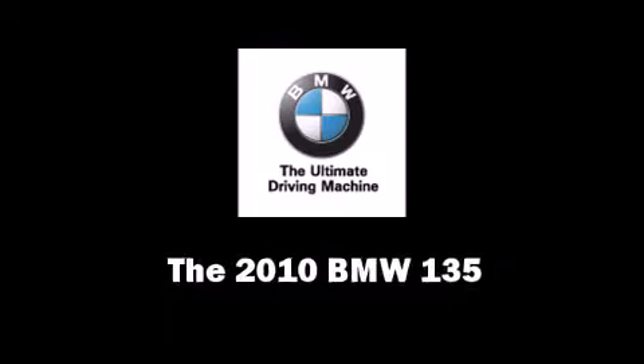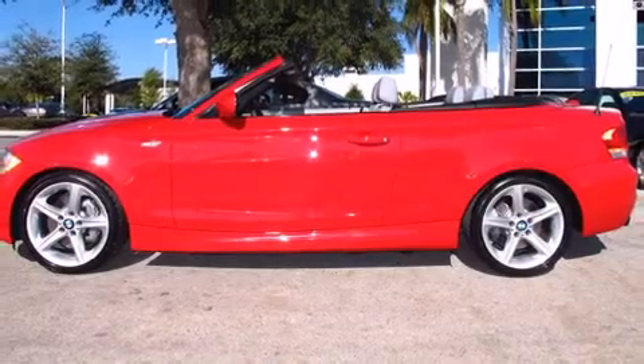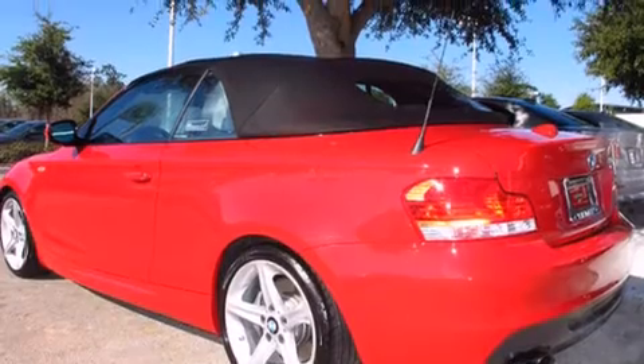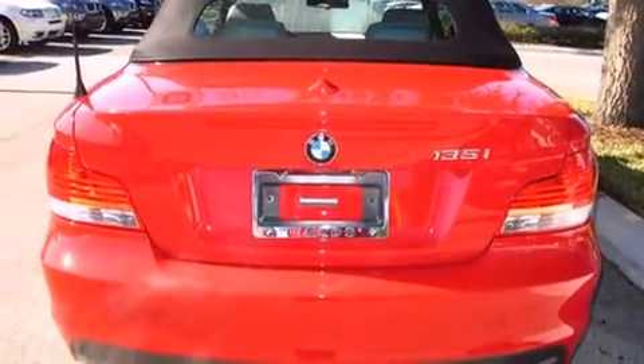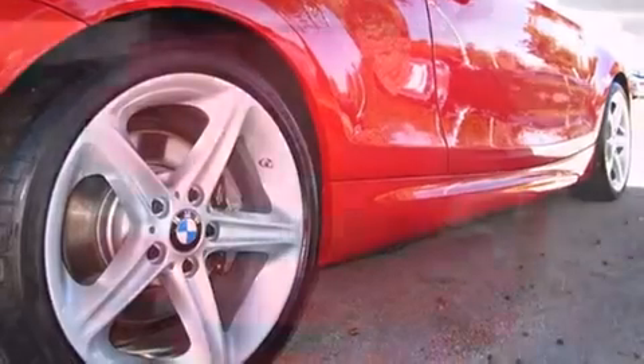With just over 15,000 miles on the odometer, this vehicle rocks its class with six-cylinder efficiency and distinctive styling. BMW made sure to keep road handling and sportiness at the top of its priority list. It features an automatic transmission, rear wheel drive, and a three-liter six-cylinder engine.